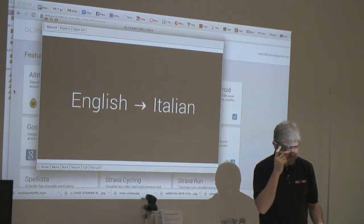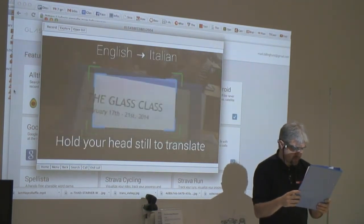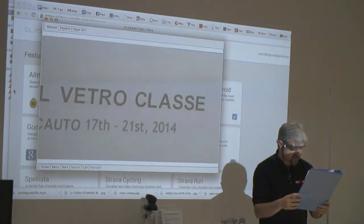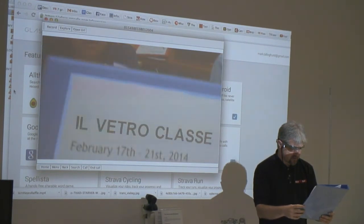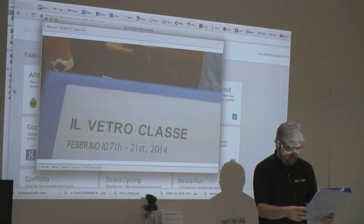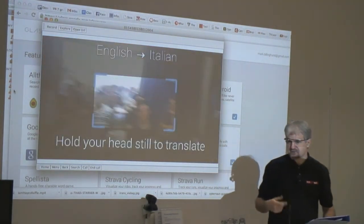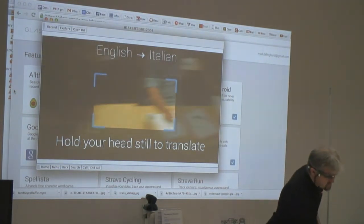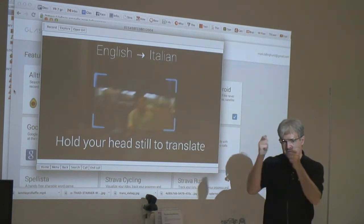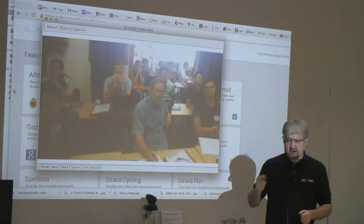I've got English to Italian. Now I'll hold this up — it'll look at that, then translate it to Italian and tries to superimpose the words back. You can see February has been translated as well. It's a bit slow on screen but on my device it's running in real time. So if you're going to dinner at an Italian restaurant and all the menus are in Italian, you can hold up your menu to your Glass display and it'll do the translation for you.